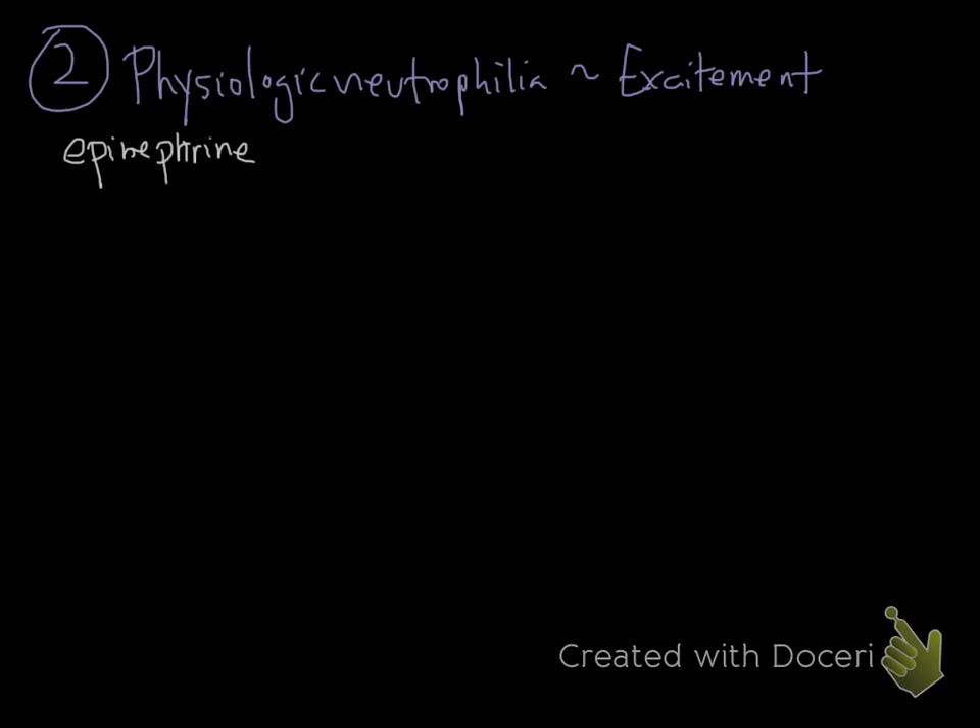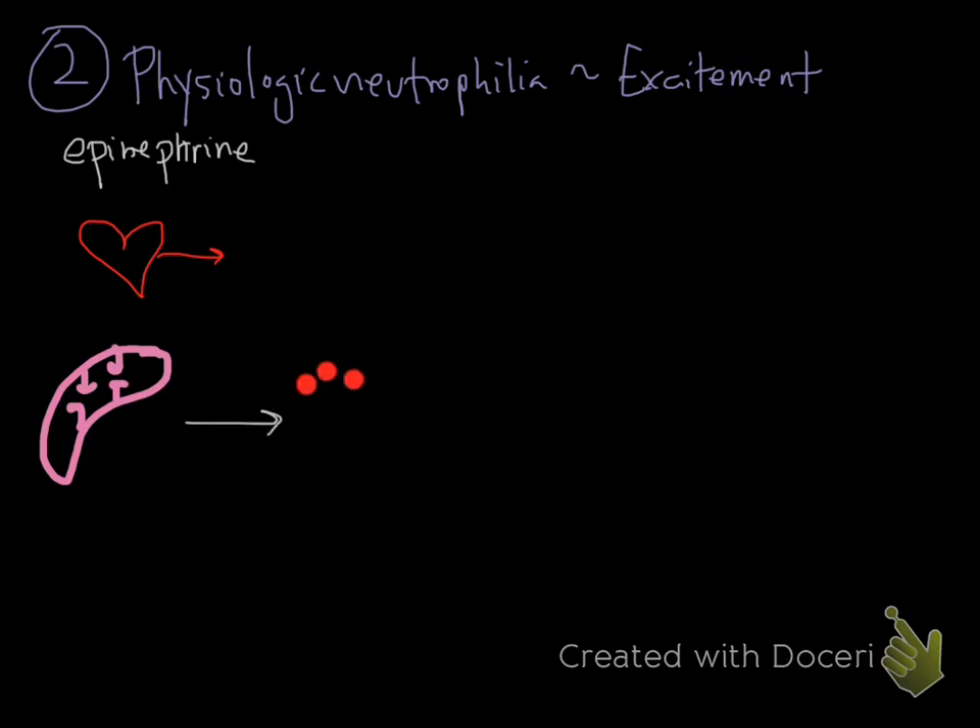So what happens with epinephrine? Two things happen. It causes your heart to contract, which is going to increase your blood flow, and it's going to cause your spleen to contract. When it does that, two things happen — you release lots of red cells and you release platelets. So you can see an increase in PCV and you can see a thrombocytosis.